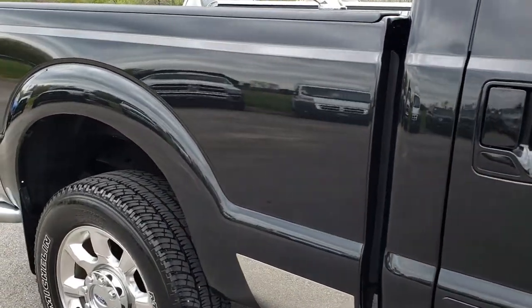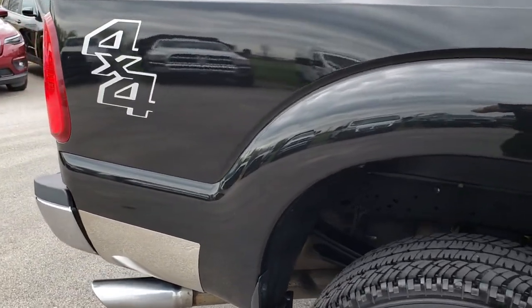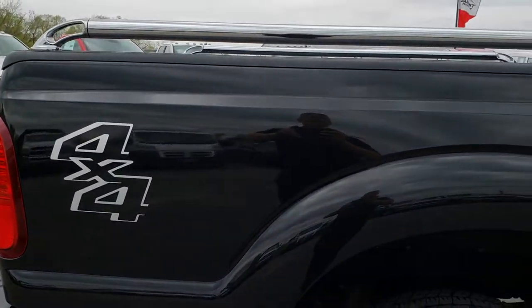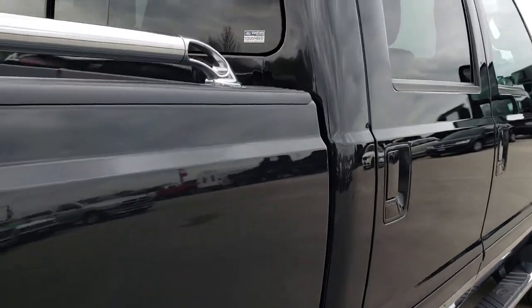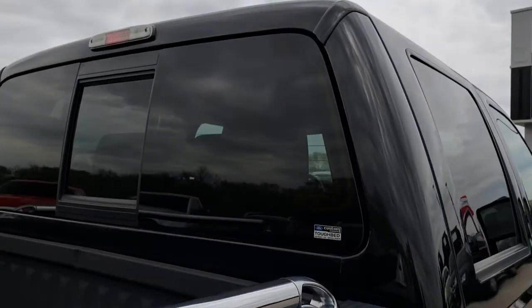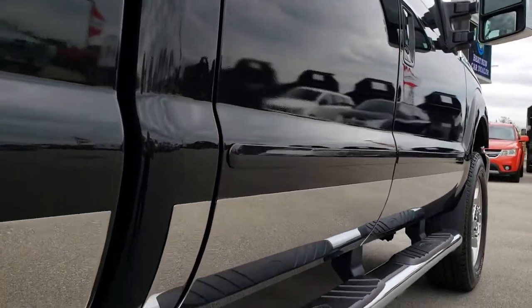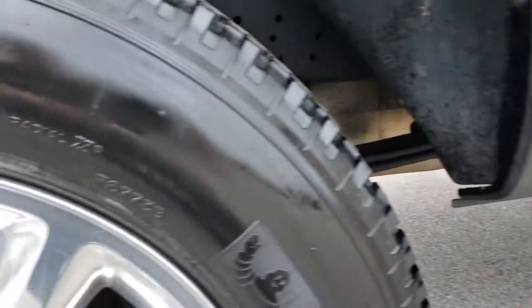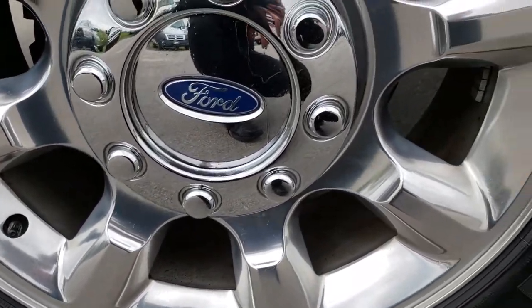We take these HD videos so if you are far away or even close by and you just cannot make the trip down, you can still see the truck, hear the truck, and have confidence in the vehicle you're looking at before you even get here. We sell a lot of these trucks out of state, so we want to make sure that our out-of-state customers get the same experience that our local customers get, so you can have confidence that you're dealing with the right truck and the right people.